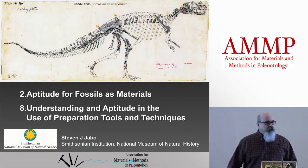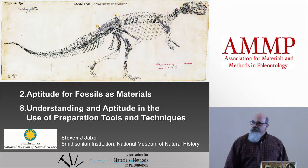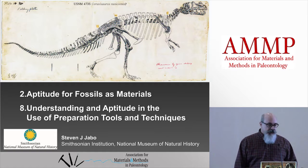Hello, my name is Steve Jabo. I'll be talking about the aptitude for fossils as materials, and number eight, the understanding and aptitude in the use of preparation tools and techniques.